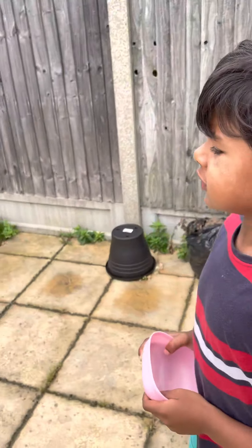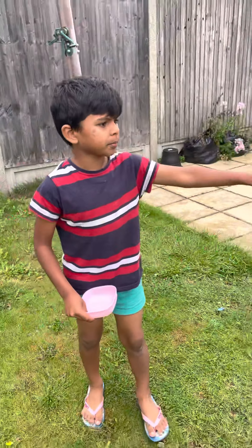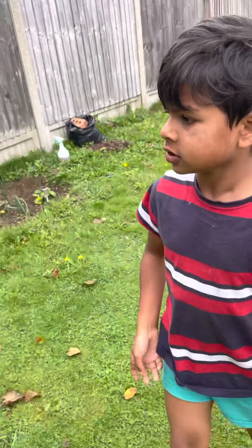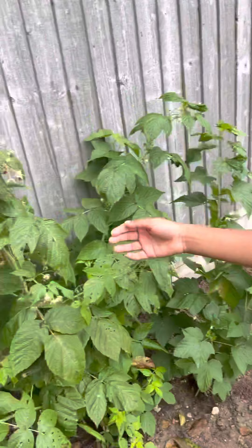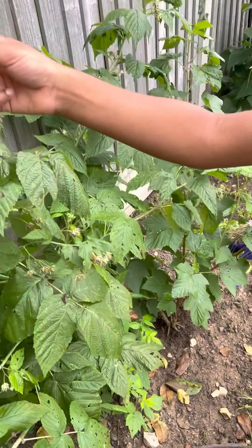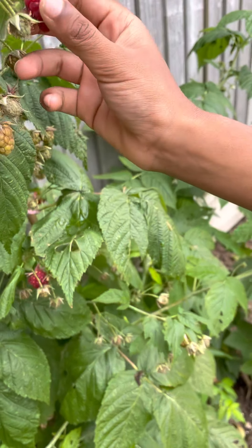Hello guys, today we're gonna harvest the raspberries. We're gonna do the raspberries first. Wow, so nice! We're gonna harvest all of them — only the red ones. Yeah, you're right. Okay, so can you try the first one slowly?